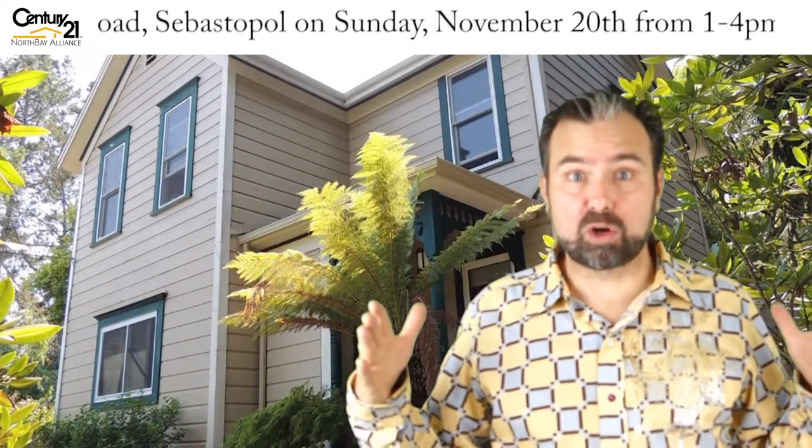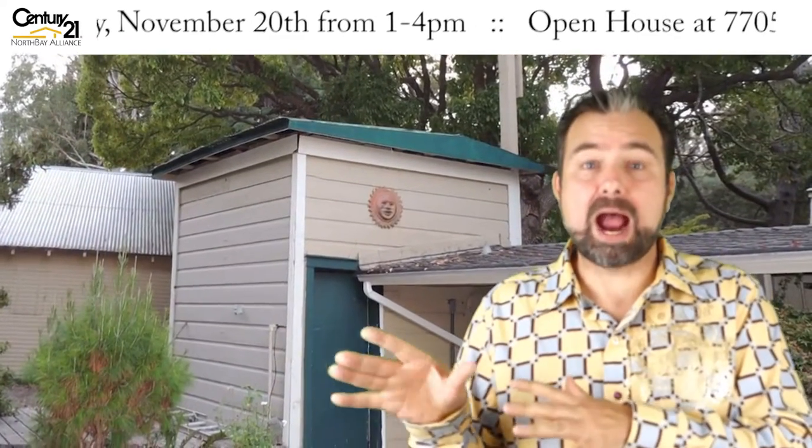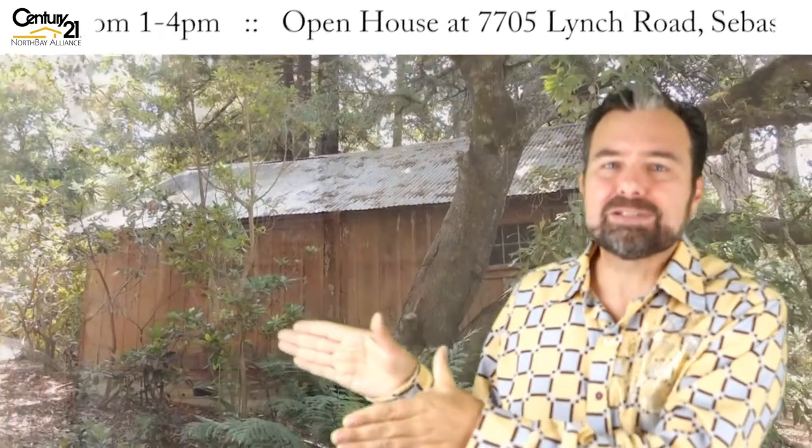Outside, it sits on a 2.85 acre lot. It has a two-car detached garage. It has a water tower like they used back in the day — if I were buying the house, I would take that water tower and convert it into like an art studio or something like that. It has a carriage house, like where they used to put the horse and buggy in, and it's being used as a workshop. It is a beautiful piece of land, away from the road, so it's very quiet, very peaceful, and very private.